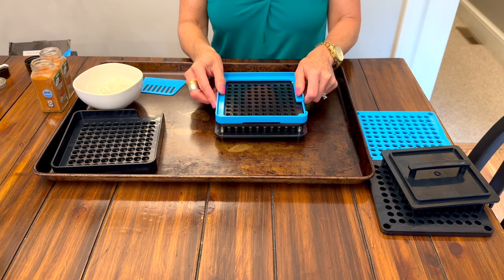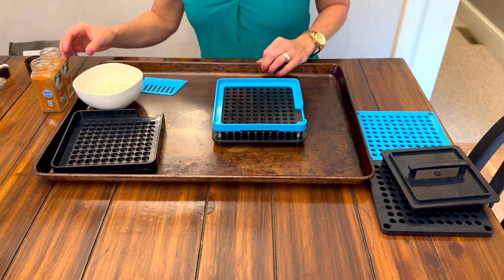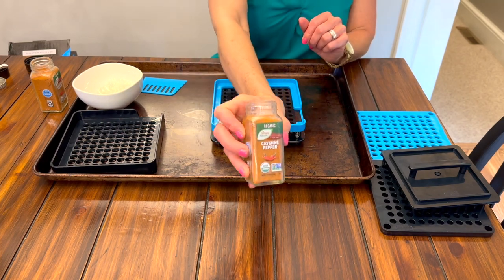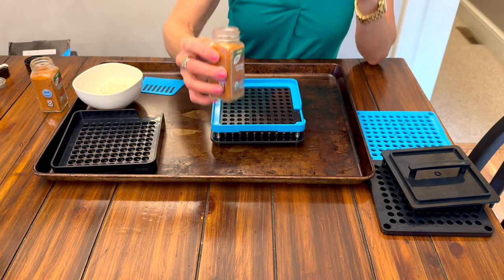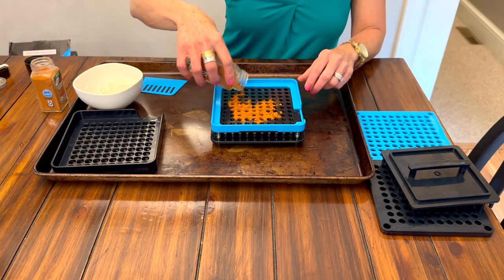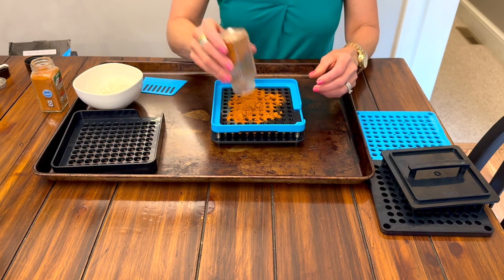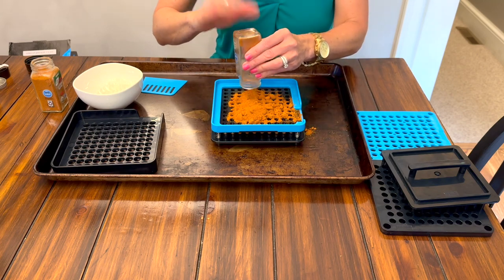Now I'm going to take the top piece and put on that plate — it's just a rim so the cayenne pepper can't go off the edge. I also put it on a cookie sheet so it doesn't make a huge mess. Then I'm going to take my cayenne pepper. This is probably not the cheapest way to buy it in small bottles, but I want it to be organic. Make sure the color is really orange so it's fresh — if your cayenne pepper is brown it's not as fresh as it should be.